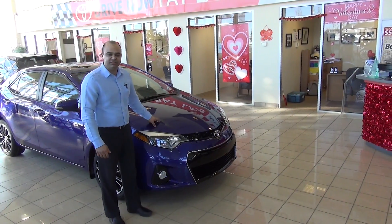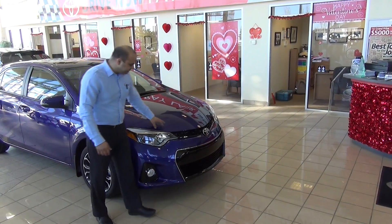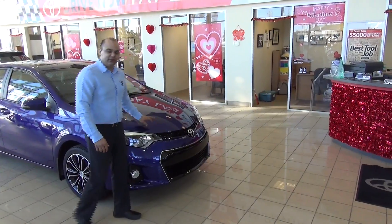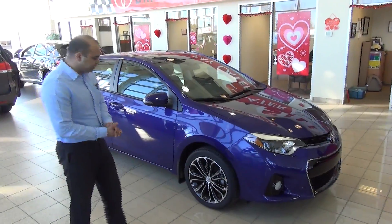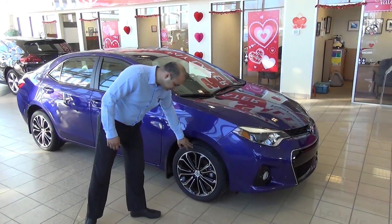You have the same 1.8-liter engine with 16 valves, but it generates even more power and energy. Coming up to this particular model is the sports model, as you can see the rims on this.